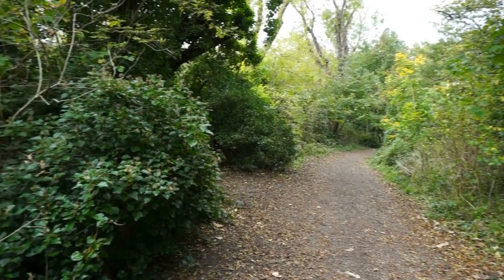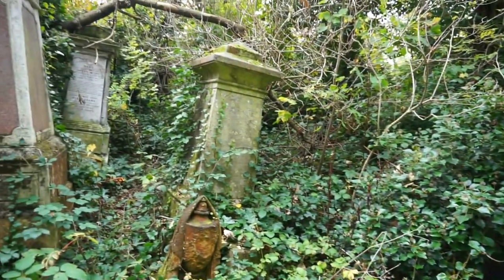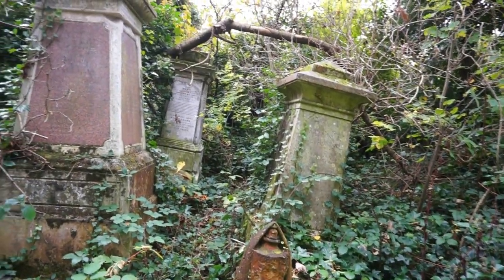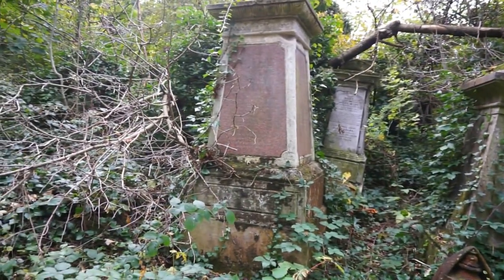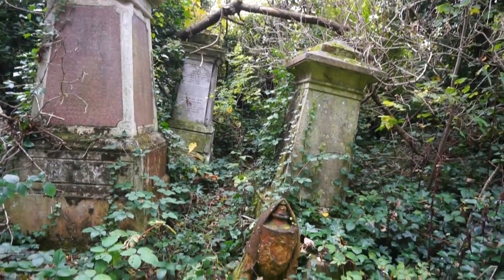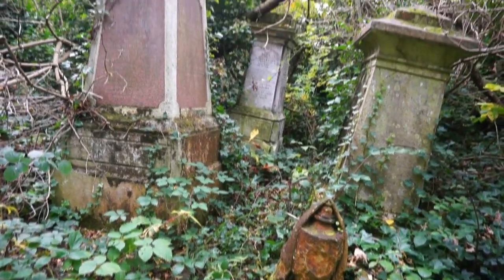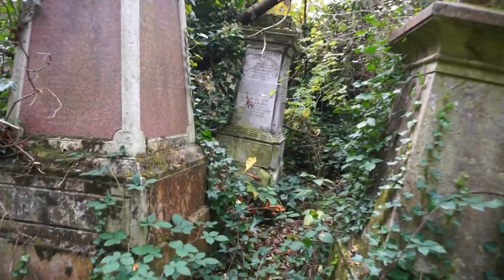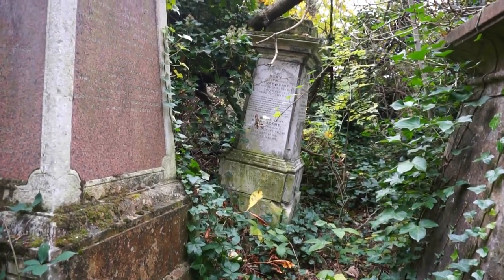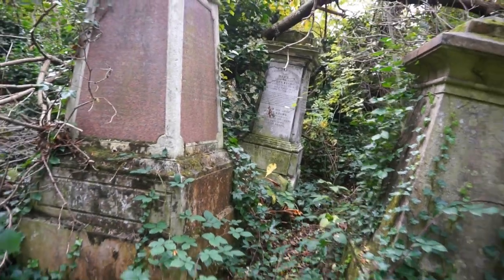Once the cemetery was abandoned, the planted trees were allowed to grow bigger and bigger. Eventually they started dropping their branches or falling altogether onto the ancient monuments, contributing to the destruction of these once beautiful monuments. Here's a recent example: a branch has fallen on this beautiful monument from 1851, and it's a matter of time before the whole thing drops to the ground.